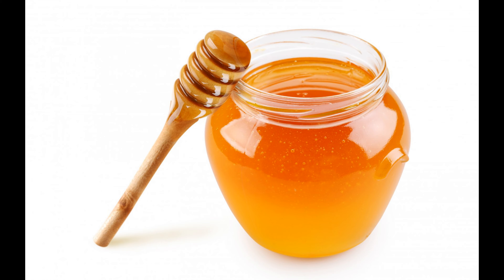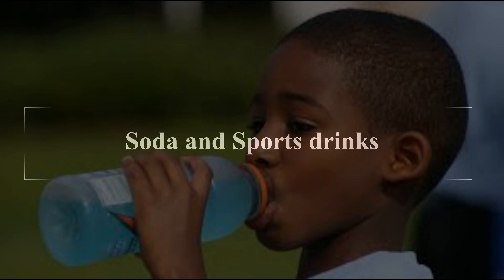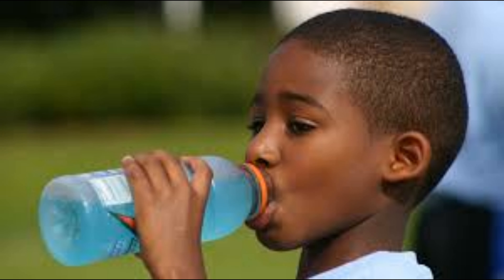Number 3: Soda and sports drinks. Soda and sports drinks are bottles of empty calories flavored with additives, and either sugar or artificial sweeteners, which have a direct link to obesity and type 2 diabetes. A 20-ounce bottle of soda contains 4 times a child's recommended limit of sugar.